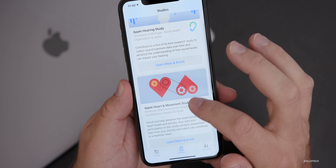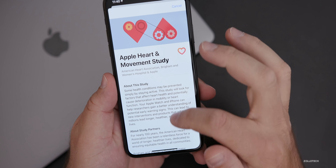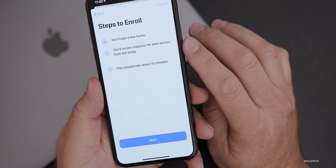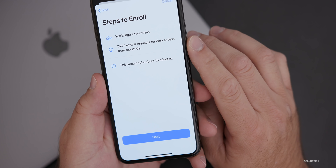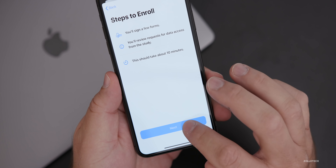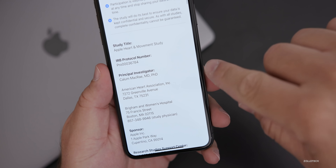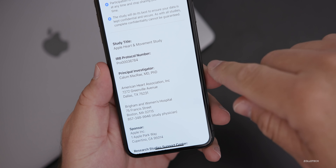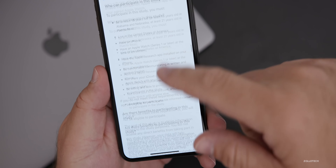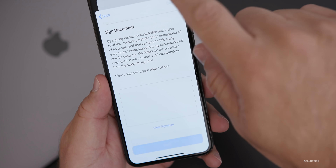If you'd like to take part in one of the studies, going into 'Learn More and Enroll' gives more information with expectations and requirements. If you enroll, you'll have to sign a few forms and review requests for data access — it says it will take about 10 minutes. You get a bunch of information about who's running the study, and at the bottom, after reading everything, you sign the document and enroll.